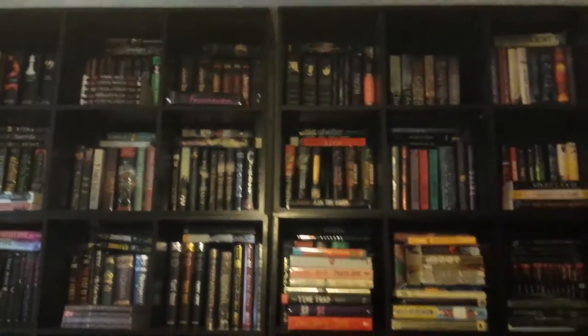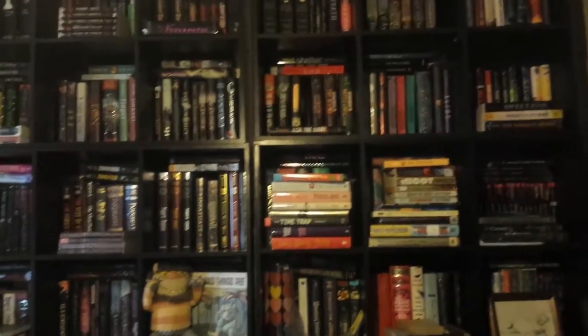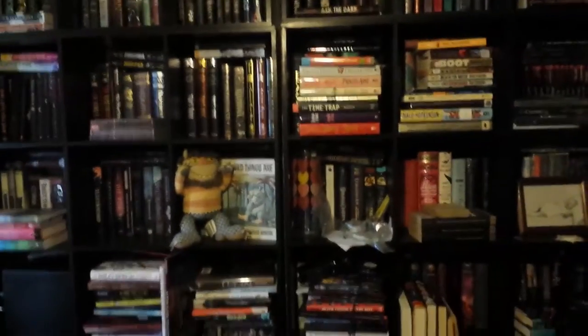But anyway, I know it's a wreck, but some of y'all asked to see. So that is what's happening with the books right now. And a few people were like, did you give all your YA away? Why are your shelves empty? No, I still have the YA — that's a different wall.